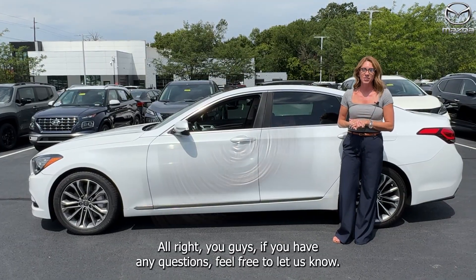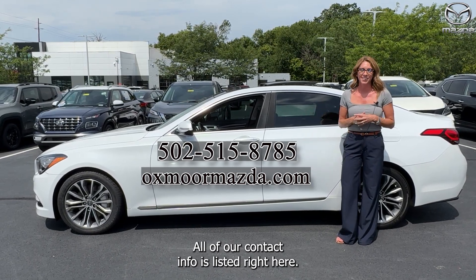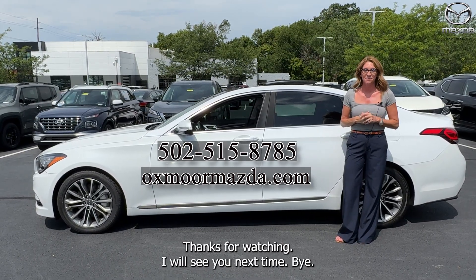All right, you guys, if you have any questions, feel free to let us know. All of our contact info is listed right here. Thanks for watching. I will see you next time. Bye.